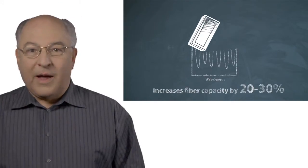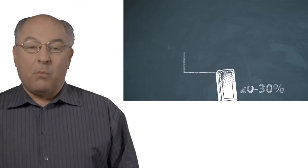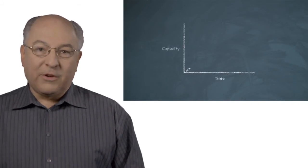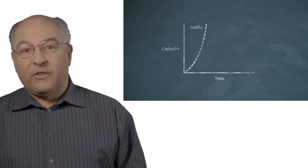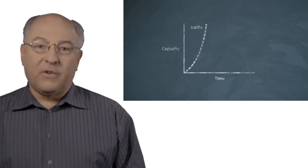So what does that mean if you have WaveLogic 3 in your network? You get more capacity in the same spectrum, which means you can carry more signals on the same fiber and generate more revenue for the same fiber.